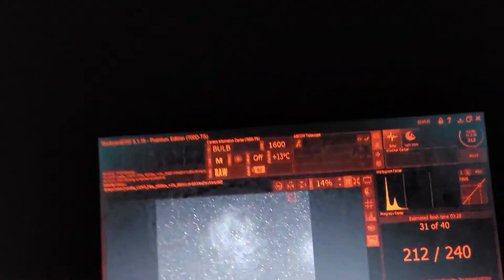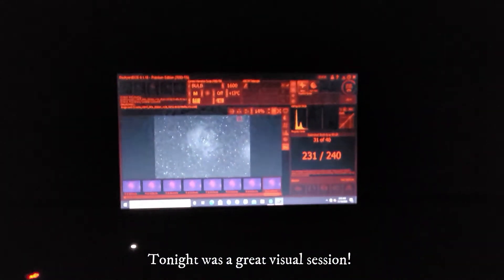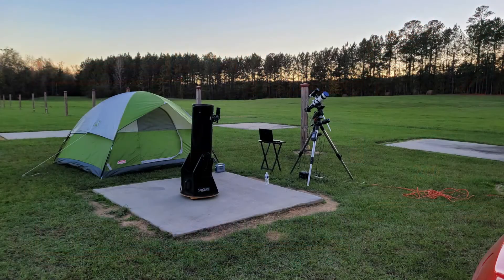There are some dogs or something barking out there. I have the Dobsonian with me and I just looked at the Orion Nebula — it's just transited up there. Dark sky with large aperture — it's really awesome and fascinating. We're going to have an image of the Rosette Nebula from tonight. We'll see how this turns out.